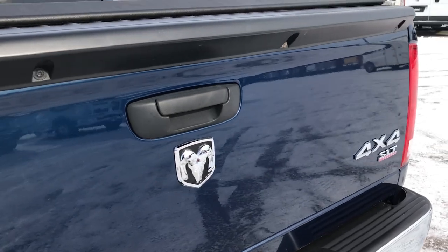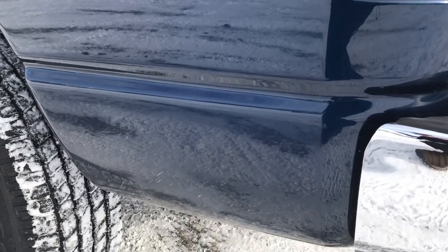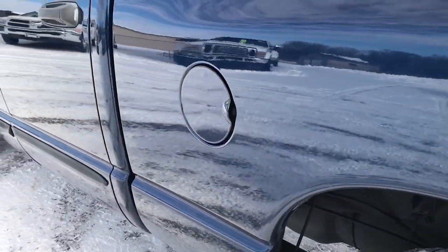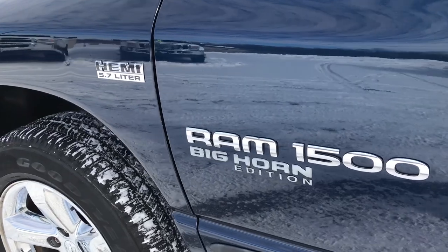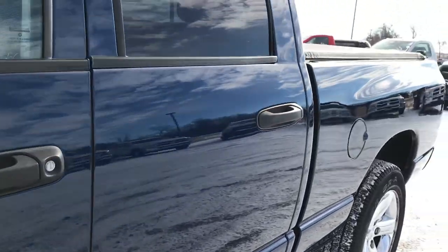The tailgate shuts nice and solidly. As we go around to this side of the vehicle, it's just as clean as the passenger side — maybe even a little cleaner. There's not one ding on this side of the truck, so this side is really, really nice. The fender has a little ding right there, but as far as the doors and box go, absolutely perfect.